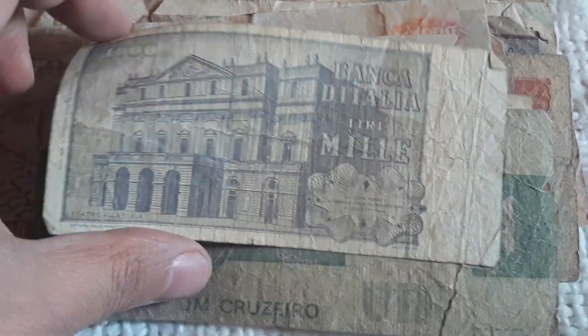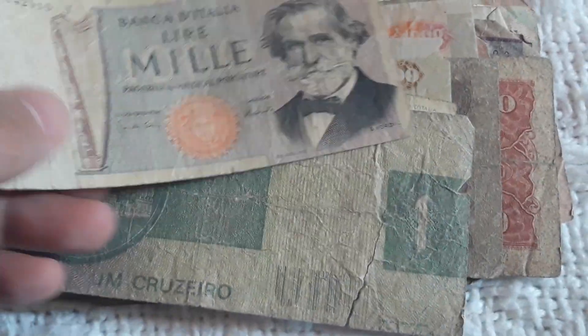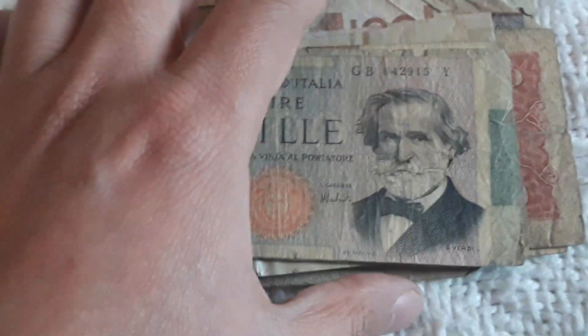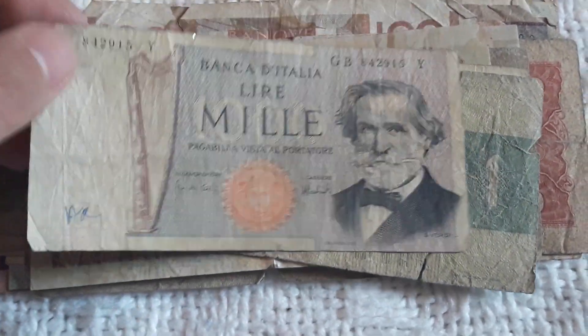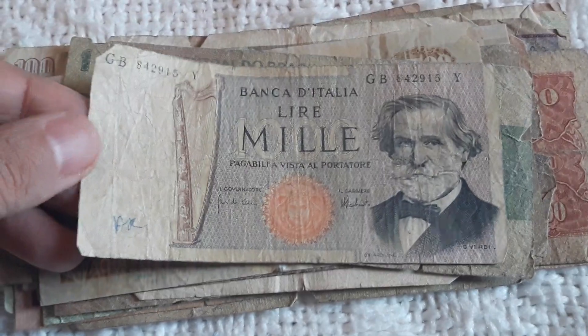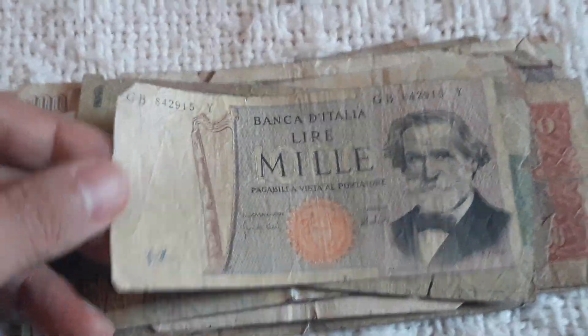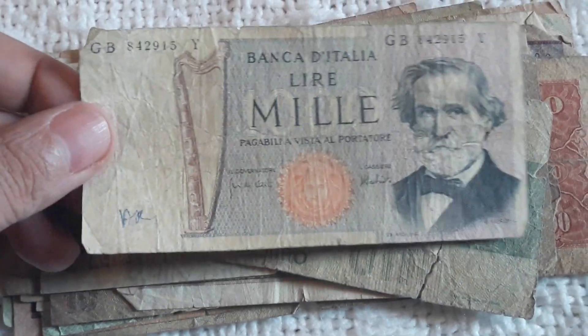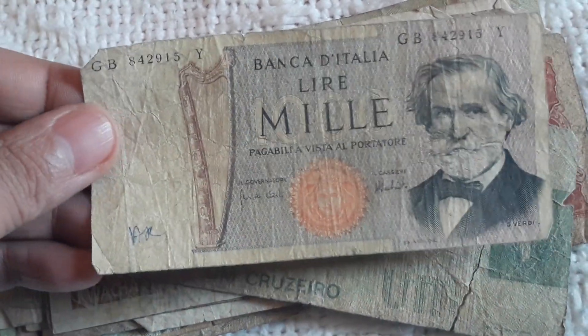Here we have an Italian 1000 Lira featuring Giuseppe Verdi, a very famous Italian opera composer. I forgot the English word for his profession — I'm sorry guys, I'm sure I will remember when I stop recording. When you are live and your English vocabulary is very poor, that's the thing.